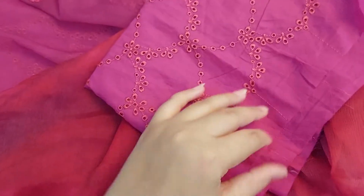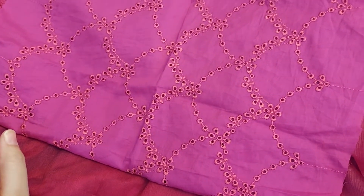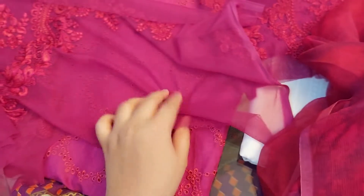This is also very beautiful in double shade, and the deeper patch uses lawn fabric with chicken kari. For orders, you can contact us anytime — numbers mentioned in the description. Stitching facility also available. For international customers, COD nationwide and shipping worldwide. Thank you.